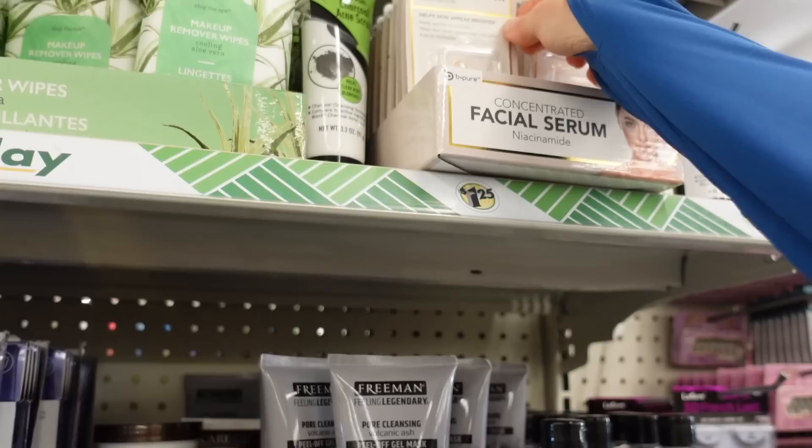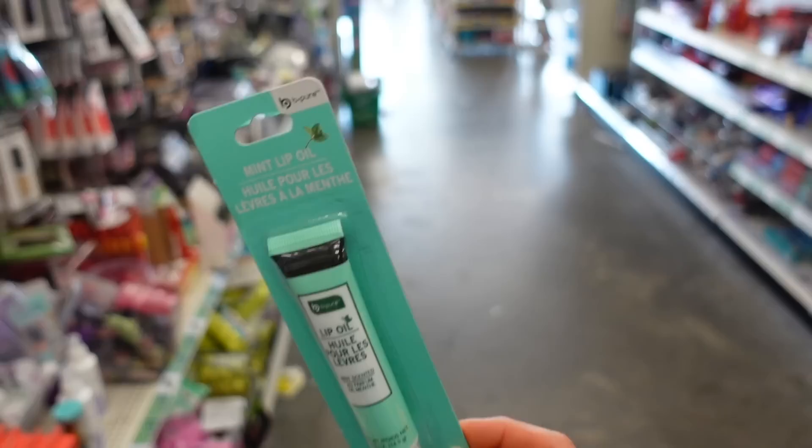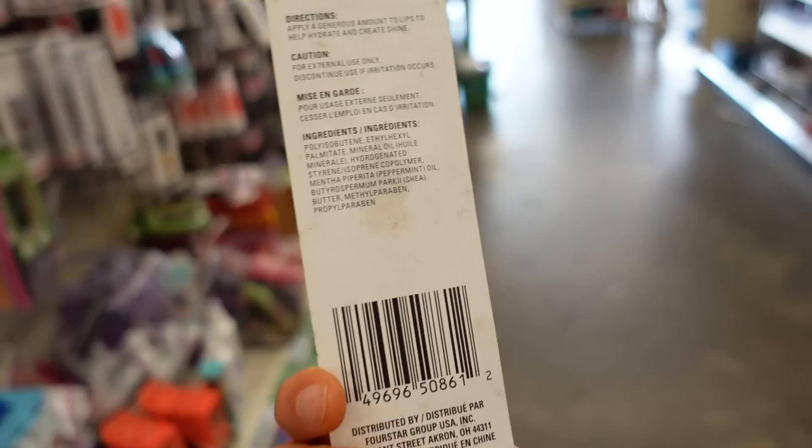Be Pure concentrated facial serum — these little pop bead niacinamide serums look interesting. The Be Pure brand also has a mint lip oil. Mint can definitely lead to cheilitis — chapped, irritated lips — but it may also aggravate perioral dermatitis, since mint and toothpaste can aggravate that. Otherwise, this is probably going to make your lips moisturized and glossy appearing.